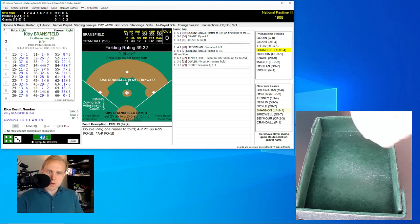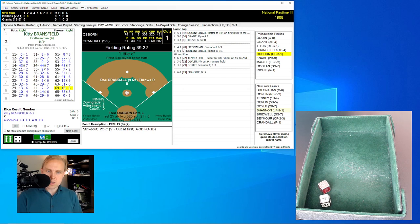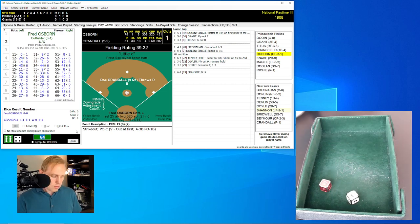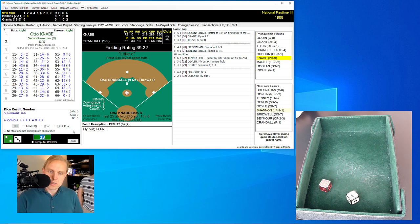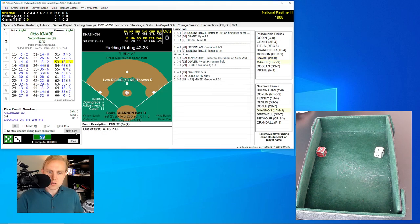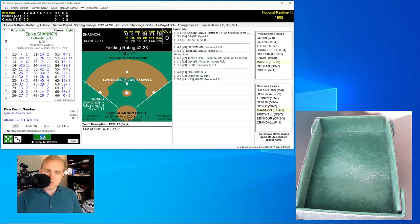Kitty Bransfield is up for the Phillies and rolls a 64 for a 13 — it's a strikeout. I don't think we've had any major league players called Kitty for a long time. Fred Osborne rolls a 23 for a 32 — fly ball over to right field, and it is Donlin who has that for the out. Two away. Otto Knabe rolls a 53 for an 18 — ground ball over to Tenney, the first baseman, who flips to Crandall covering the bag for the out.